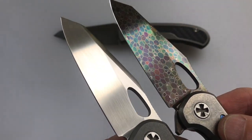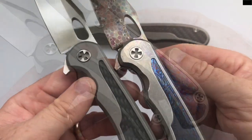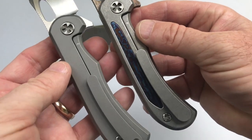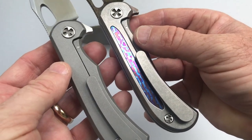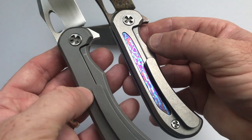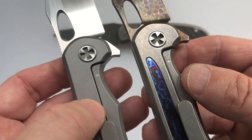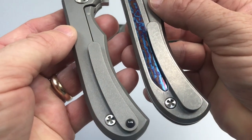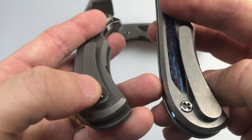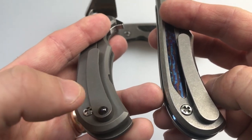The first one I got has a hand-rubbed satin finish — just beautiful — and this one has the dragon skin Damascus. This one has a timascus inlay; the first has a carbon fiber inlay. Of note: since 2017, Clyde changed the way he makes the clip side of the knife — he now puts inlays on both sides. As of 2017 he didn't make any inlays. The finishes are a little different too: this has a bead-blasted finish and the first is stonewashed. I really don't know which one I like best.